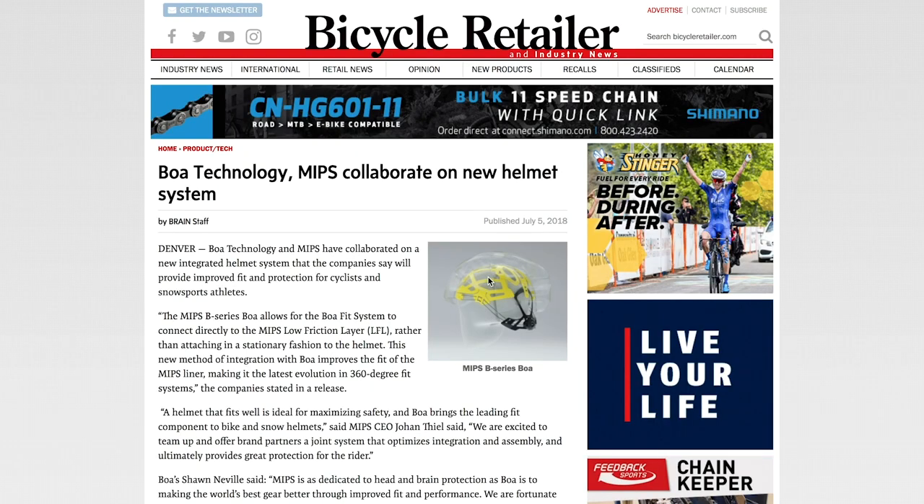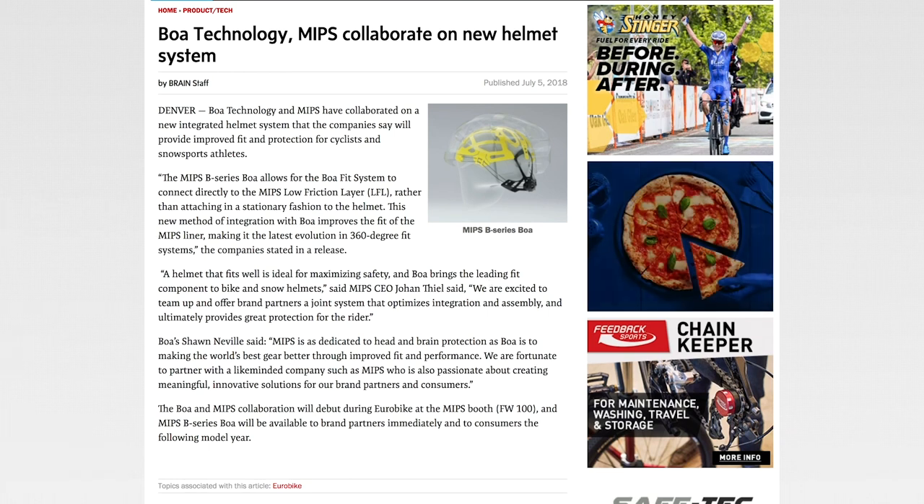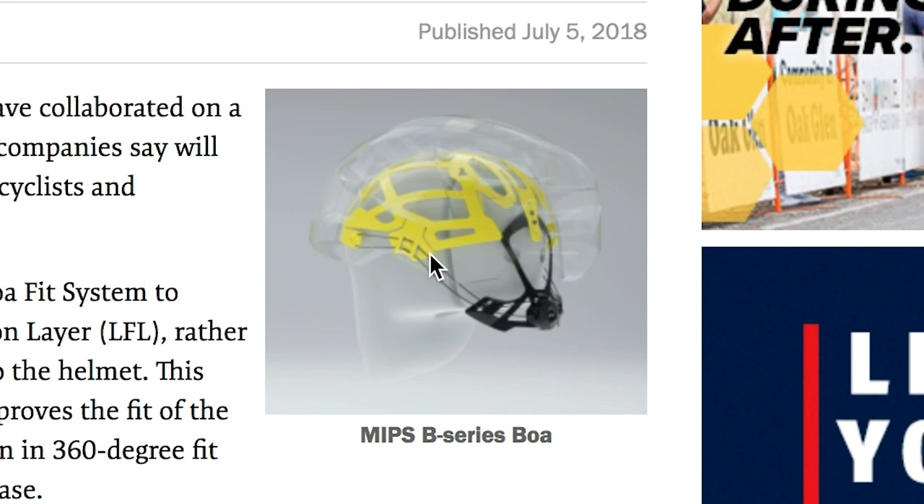Check out this from BOA and MIPS. A MIPS liner inside a helmet is designed to reduce rotational impact in the event of a crash. BOA is used to adjust and fasten your shoes. By integrating BOA into the helmet, you can have 360-degree adjustment of the retention, as well as getting the MIPS liner fully adjusted to your head. I think that's a great bit of tech, and in the future quite a few companies will be integrating that into their helmets — currently, nobody does that with a MIPS liner.